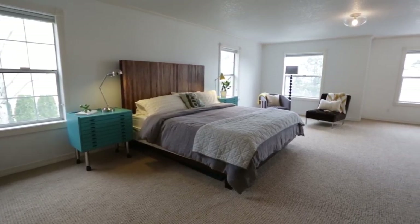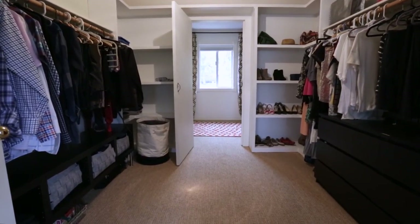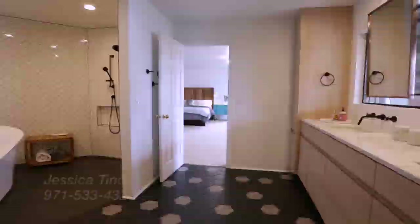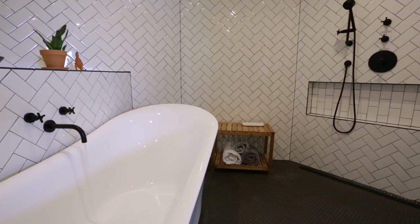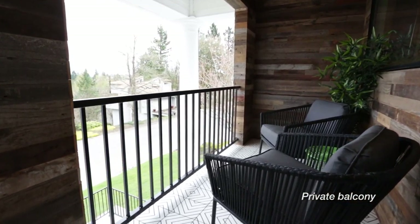The expansive master suite measures 19 by 26 with an oversized walk-in closet and a secret room. The newly renovated master bath is sure to impress with its walk-in shower and sleek cabin fixtures. A private balcony perfects this master's retreat.